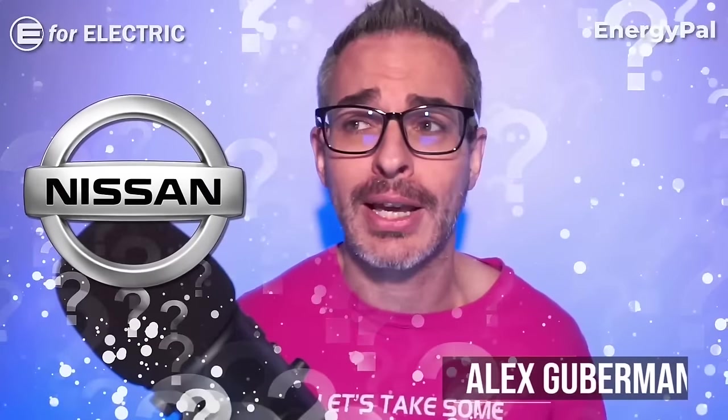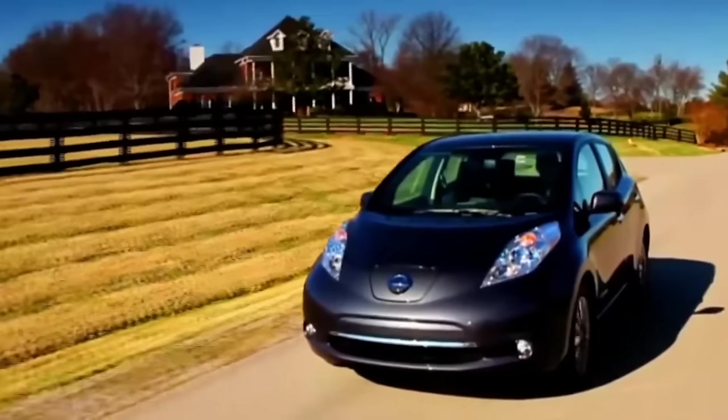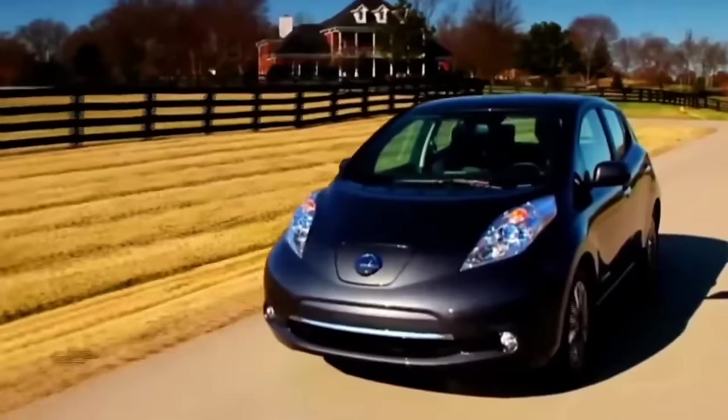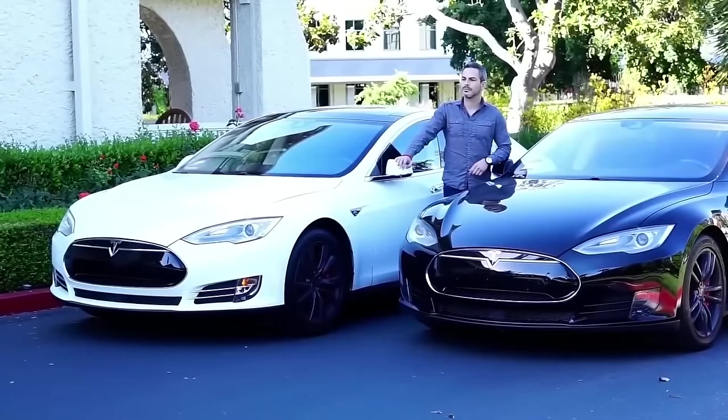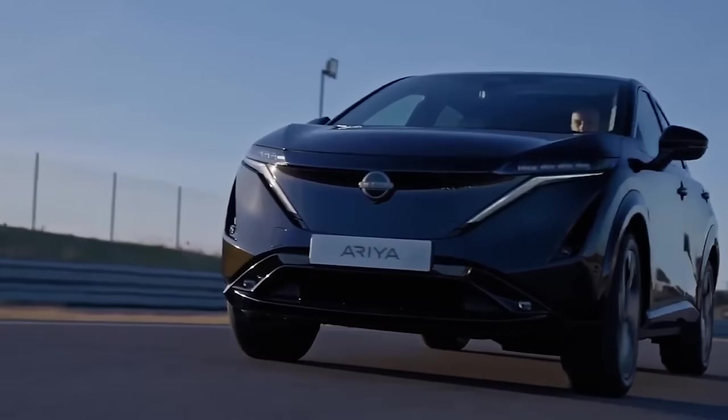Nissan was one of the very first carmakers to put out an electric car with the Nissan Leaf, but it took them over a decade to come up with a second one. So let's talk about the Nissan Ariya. Where have you been for the dozen years since the Nissan Leaf back in 2010 — that's before Tesla's first real electric car? You must have been cooking something very delicious, and this new Ariya must be really, really amazing.